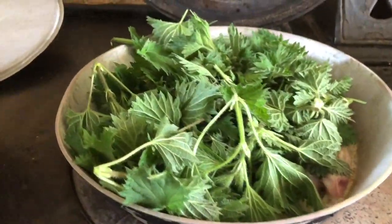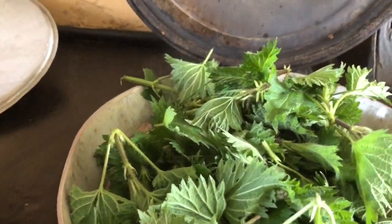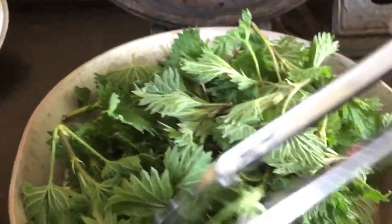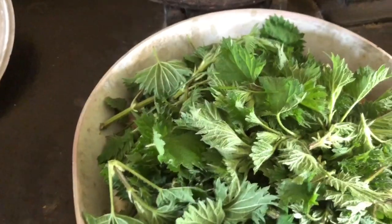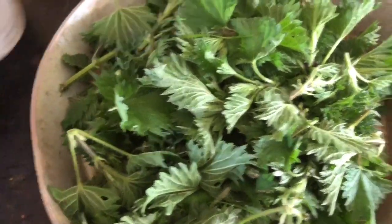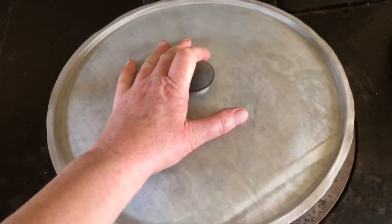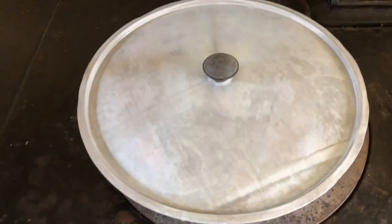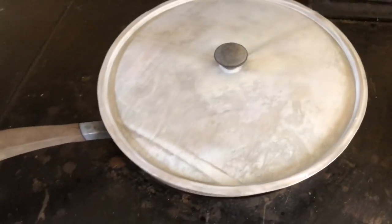The smell is incredible, is all I can say. Now you pile the nettles really high because it looks like loads — a mountain of nettles — but it'll fry right down to nothing. Then we put the lid on. Hold the lid for a minute or two because the height of the nettles is higher than the frying pan. Now the nettles have fried down enough that the lid is on properly.